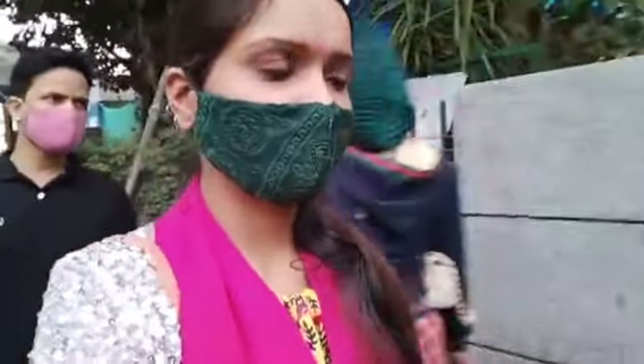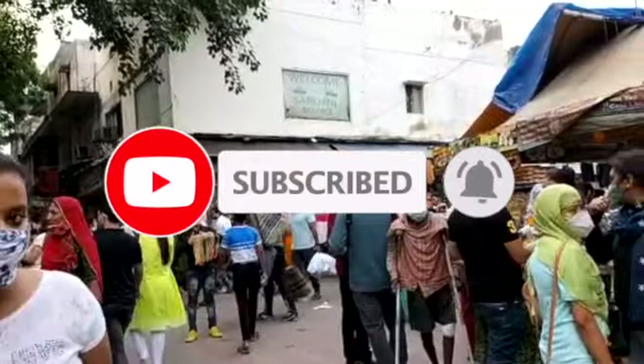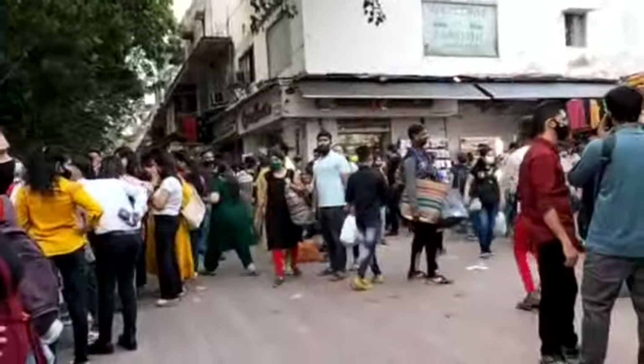Guys, I am entering from gate number one. You can see how many people are here. In Sarojini Nagar, you will always get a crowd, so if you want to avoid it, come in the morning and you will get a much better experience.